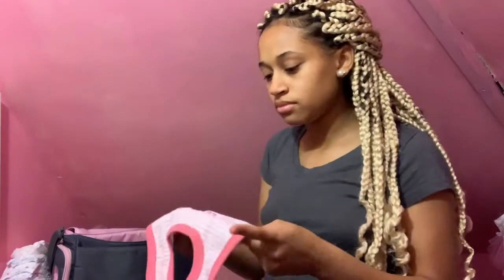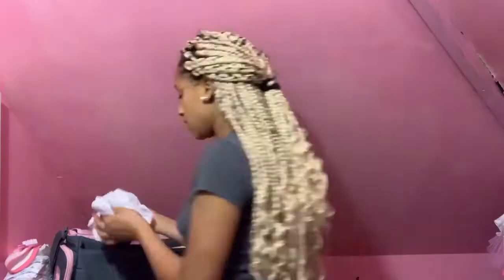A bib — she has two of them, the other one is elsewhere. So two bibs, and a brush.